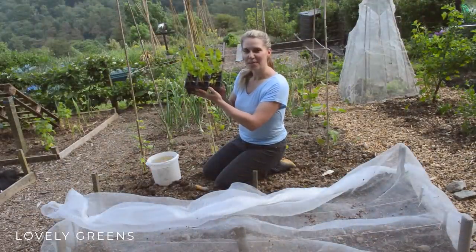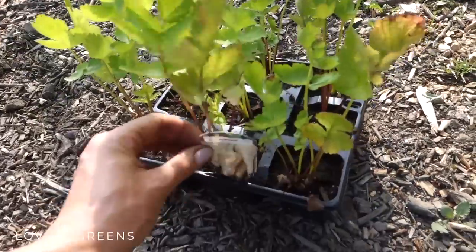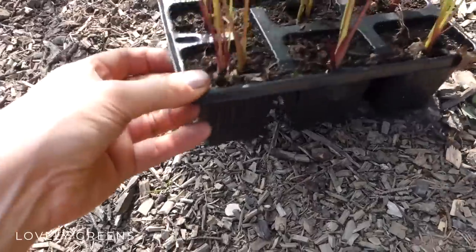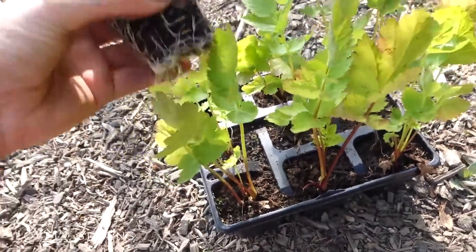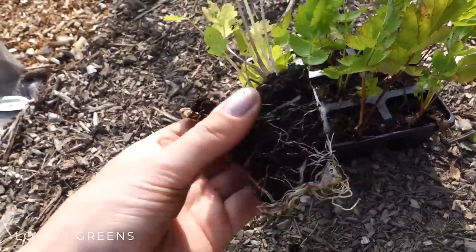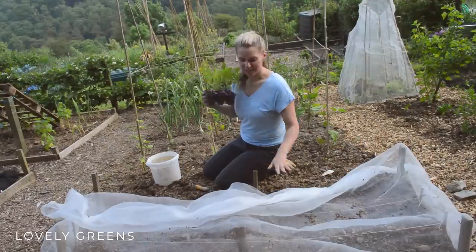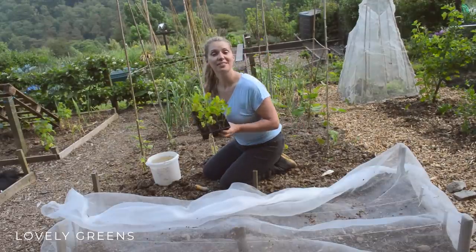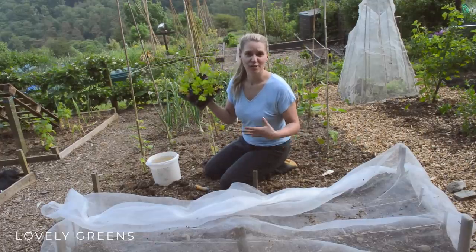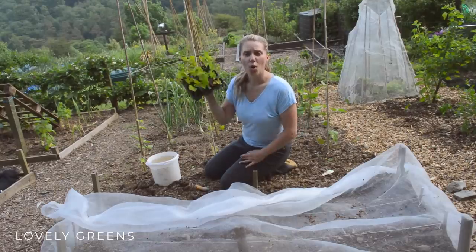The last thing I'm planting today are these module-grown parsnips. As I mentioned, this could be a complete disaster like the carrots I grew last year, but I'm curious to see — sometimes you just have to give things a go. I'll plant these in my carrot bed, let them grow through the summer, dig them up, and if at the end of the summer they're all twisted and difficult to peel and cook, then I'll have my answer.